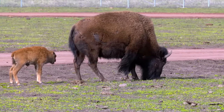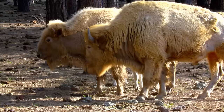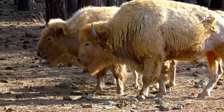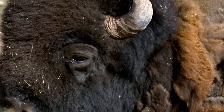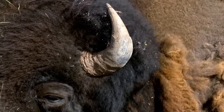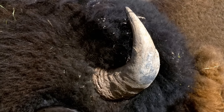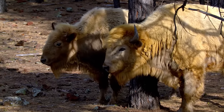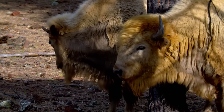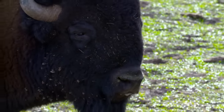By the time he's nine months old, this guy can weigh up to 180 kilograms. Males and females develop differently — males get bigger and have a lot more shag around their heads, though both have horns. On an adult bull, these horns can grow up to 60 centimeters. Males keep growing for up to a dozen years, but females reach their maximum size at sexual maturity at age three. Males don't usually mate until they're around six years old.